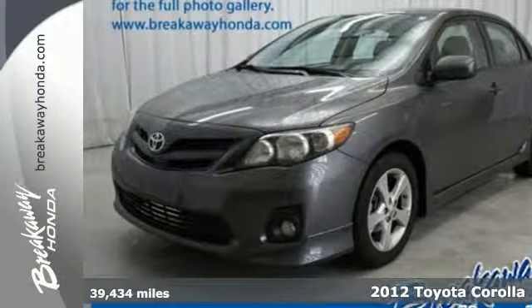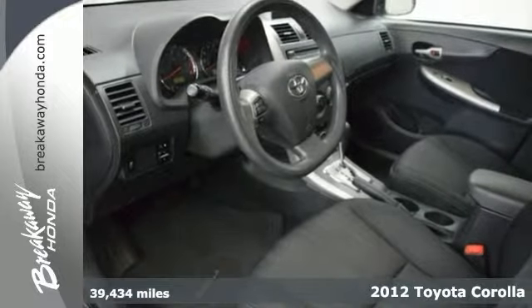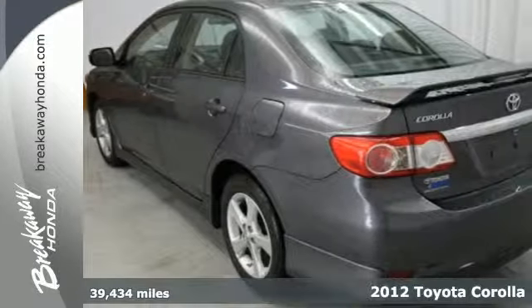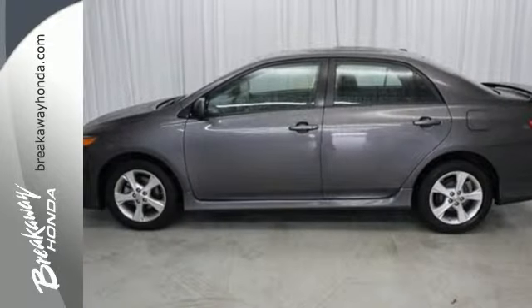Here's a 2012 Toyota Corolla. Affordability comes standard along with air conditioning, a tilt and telescopic steering wheel, and daytime running lights. Safety features include anti-lock brakes, traction control, and side impact bars.